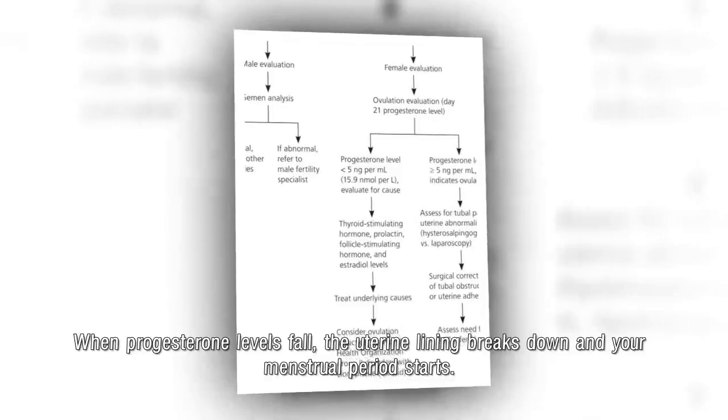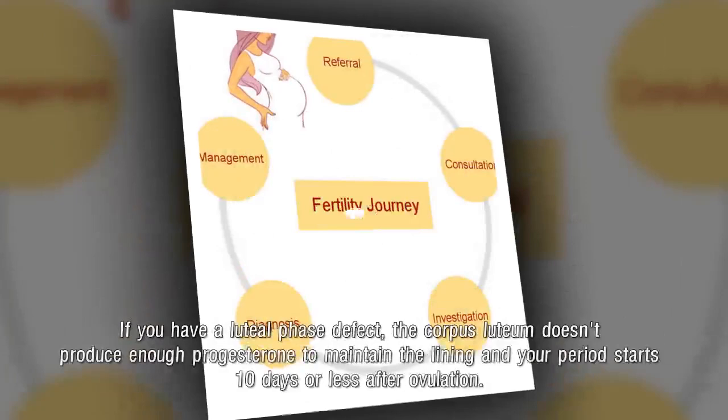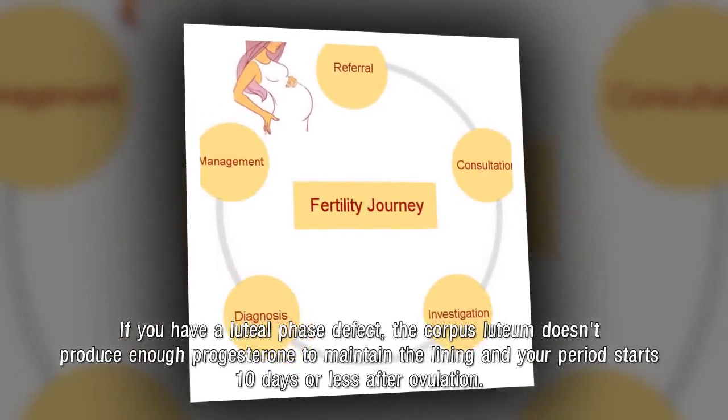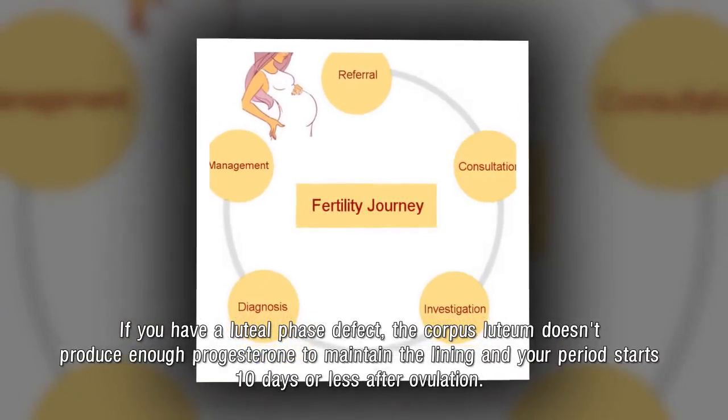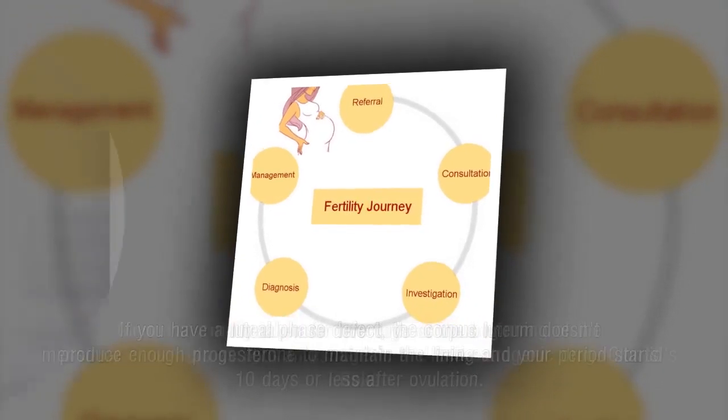When progesterone levels fall, the uterine lining breaks down and your menstrual period starts. If you have a luteal phase defect, the corpus luteum doesn't produce enough progesterone to maintain the lining, and your period starts 10 days or less after ovulation.